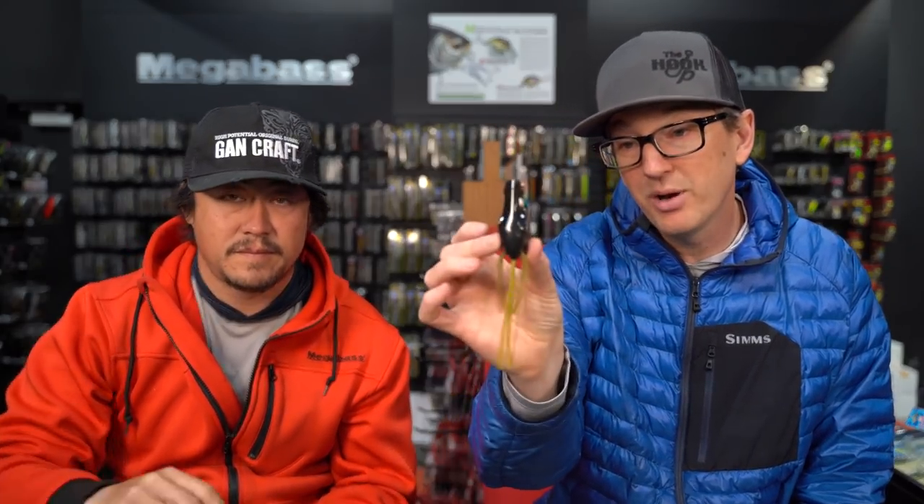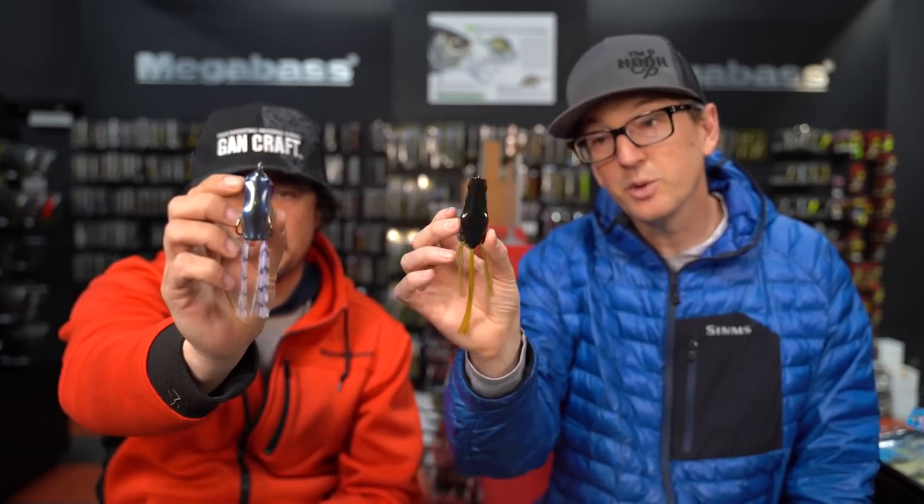That is a wrap on our top five favorite frogs that we think you should add to your arsenal this season. Thanks for joining me. Let's go actually use these and do a tutorial on walking them. If you guys have any questions on any of these items, drop us a question down below in the comments. Jeff will leave links to all these products in the description so you can check them out. Until next time, thank you for the business, thank you for the support, thank you for watching. Good job saying more than yes today.